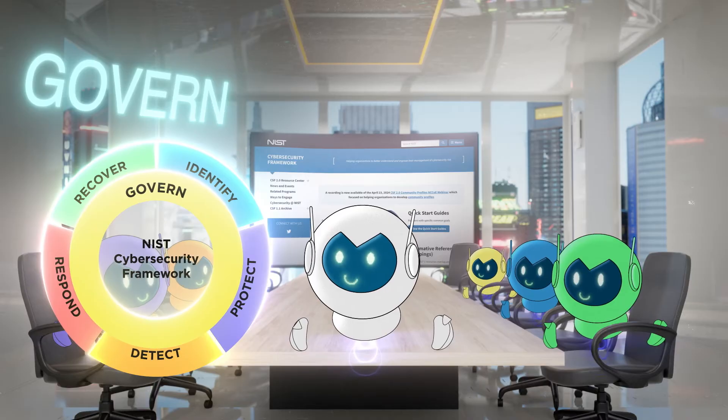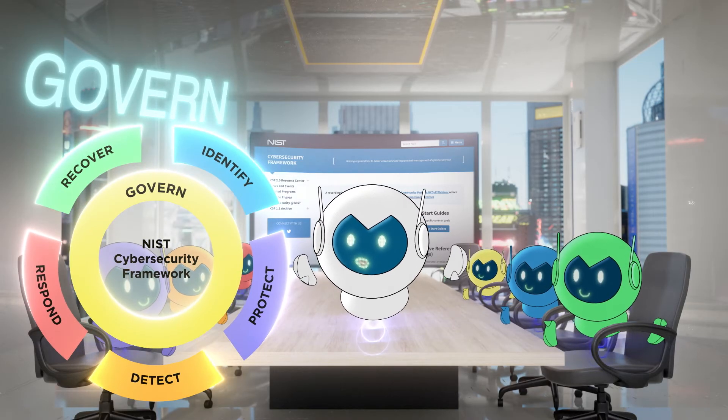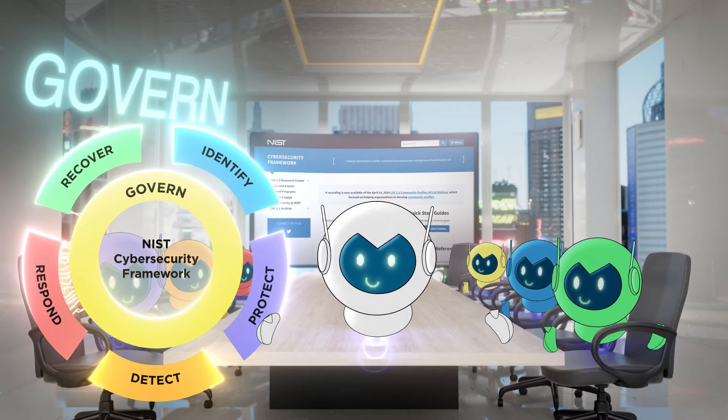Govern is in the center of the wheel because it informs how an organization will implement the other five functions, while at the same time receiving feedback from them on any needed changes. It's multi-dimensional.